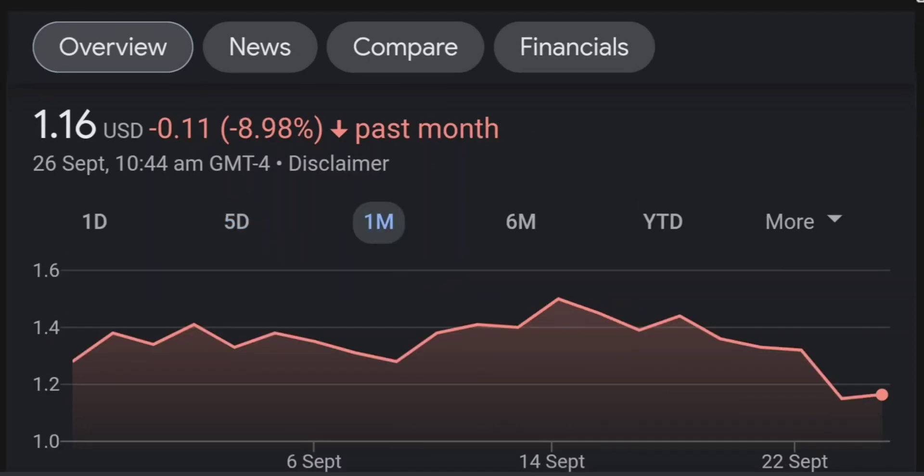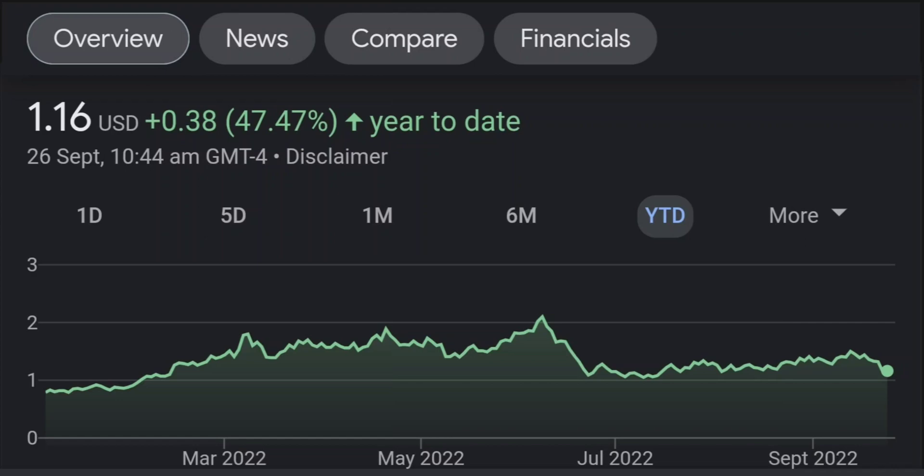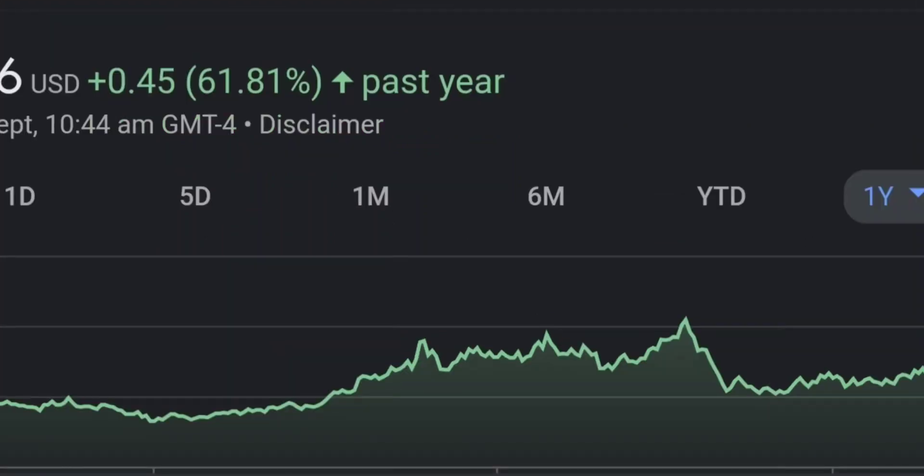It seems like the selling pressure is quite high over here, and it might be the start of a reversal downward. Looking at the RSI and the Money Flow Index, the RSI seems to be coming down — it was quite overbought. Right now it's at this level and it seems like it won't hold, so I will be careful on this trade.